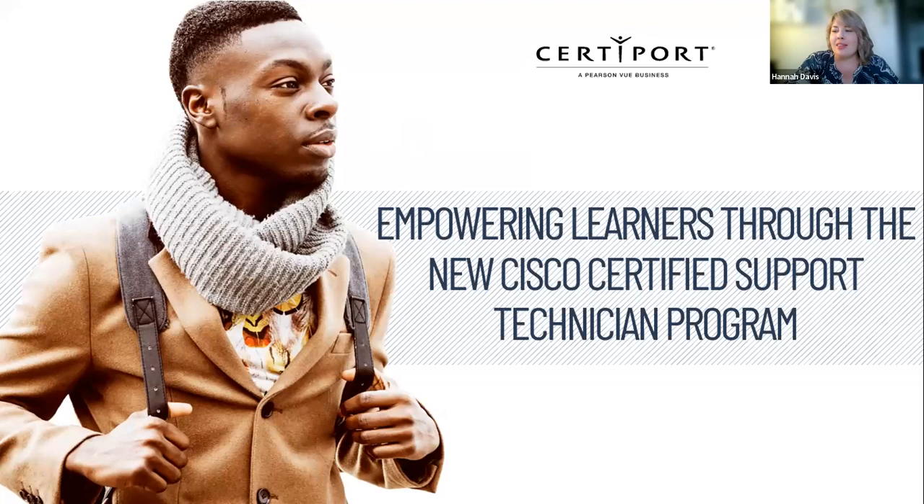We'll go ahead and get started since we're at the top of the hour. Hi, everyone. Thank you so much for joining us this evening. My name is Hannah Krapon. I'm the content marketing manager here at CertiPort. We're so happy to have you joining us for our webinar this evening talking about the new Cisco Certified Support Technician Certification Program.